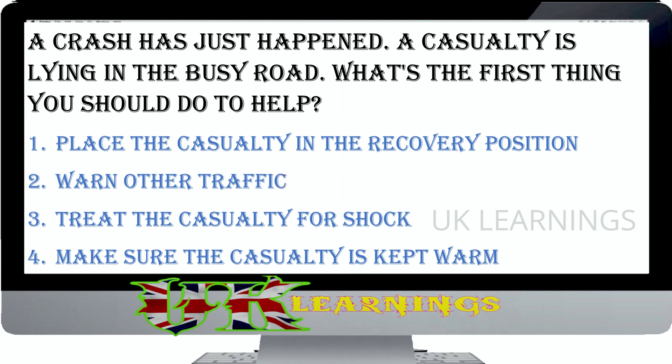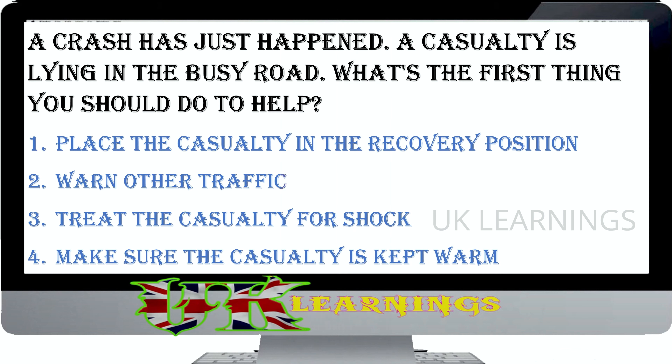You're driving on a motorway that has chevrons painted on the carriageway. In good weather, at least how many chevrons should be visible between you and the next vehicle in your lane? 4, 3, 1, or 2. The correct answer is 2. Chevrons are painted on the road surface to help you judge a safe following distance. In good weather, at least two chevrons should be visible between your vehicle and the vehicle directly ahead in your lane. Where there are no chevrons, you should use the two-second rule.